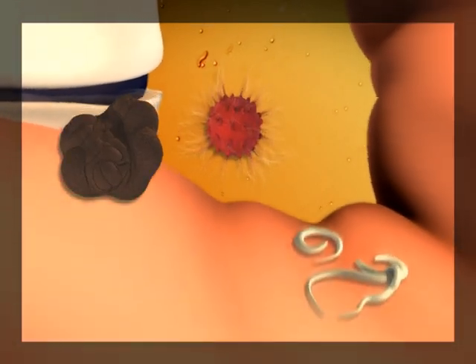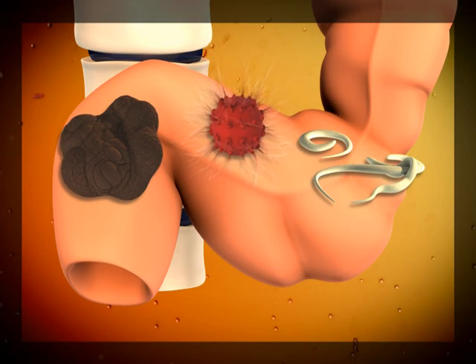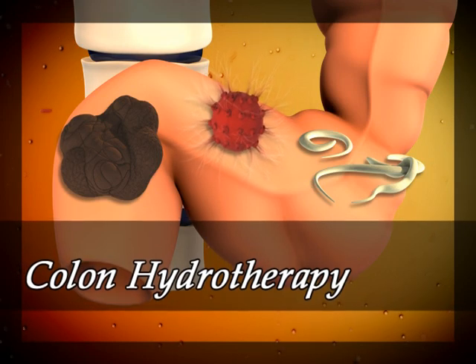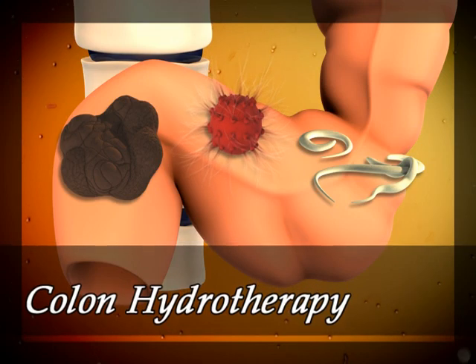Once the colon has become overrun with old waste, toxins, and even parasites, a colonic may be needed to return the system to a normal healthy state. Colon hydrotherapy is a very safe and often pleasant procedure. Actually, if more people knew how toxic the colon can be, they may be inclined to get a colonic more frequently.